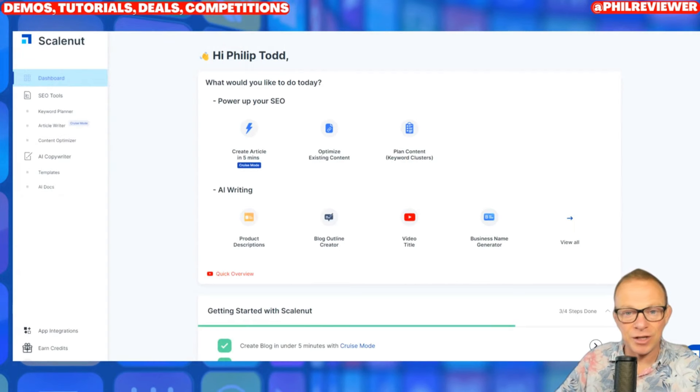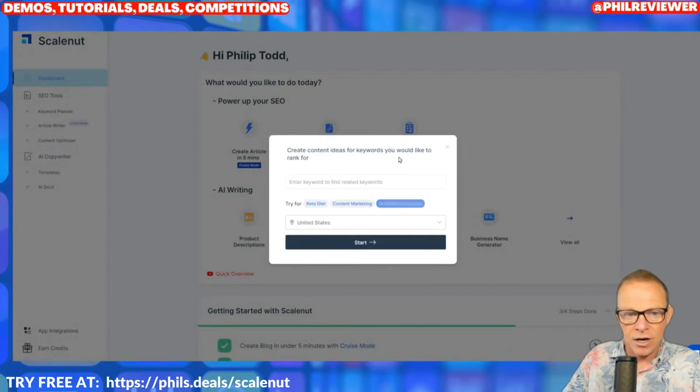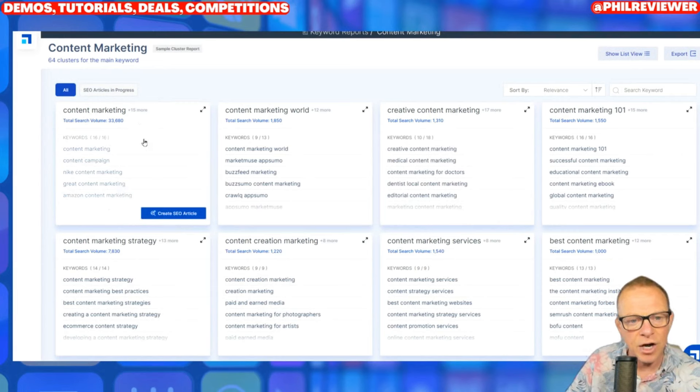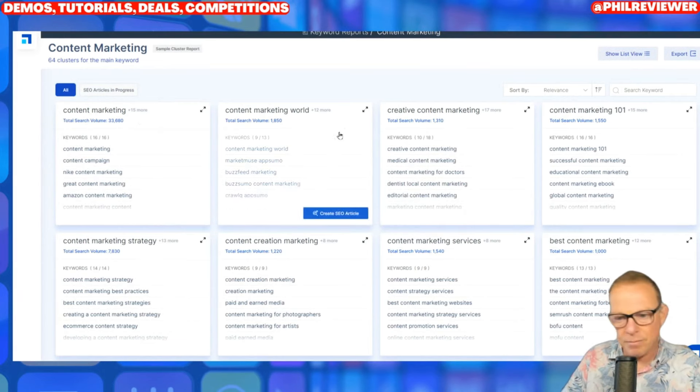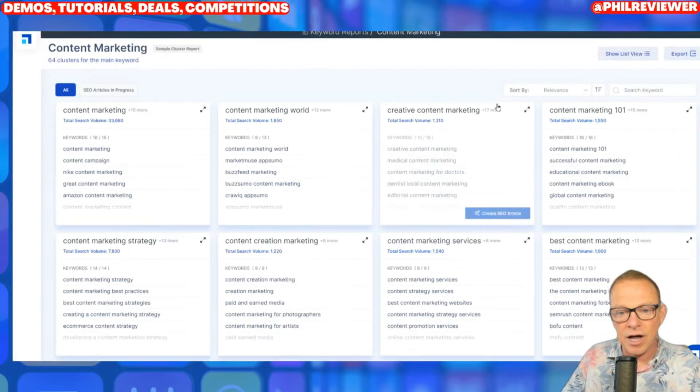Next up it's ScaleNut. I've already got a full playlist and lots of videos about how to use ScaleNut. They are really concentrating on the SEO — search engine optimization — side of AI. There are lots of AI writer tools like Jasper and Word Hero, and ScaleNut does do that. But ScaleNut is really putting all its energy into SEO so that the article actually gets read and appears on the front pages of search engines. You can create a full search engine optimized article in five minutes with ScaleNut.